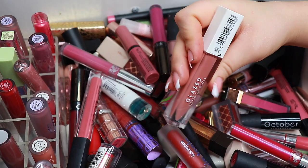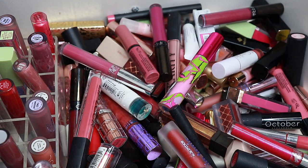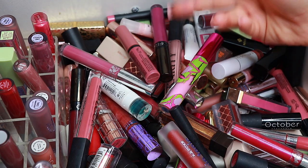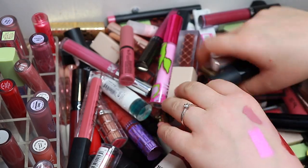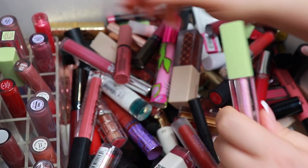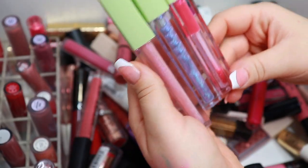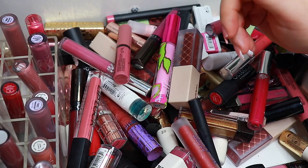I loved this lip gloss from MUA — you can purchase it for basically no money at Beauty Bay or Superdrug. This one from Pixi is a keep. I also have this one and this one from Pixi, so I'm going to keep all of these lip glosses.